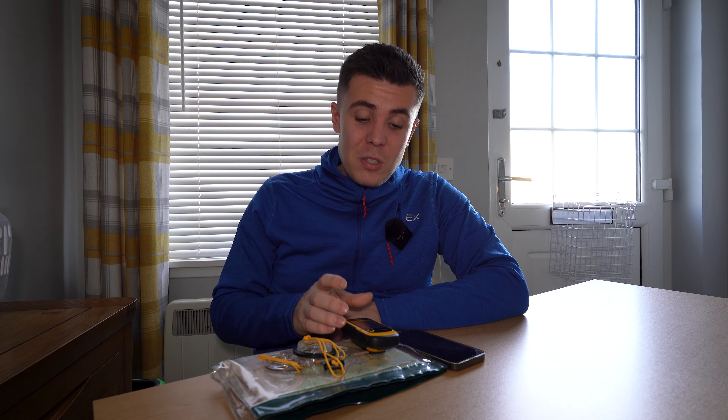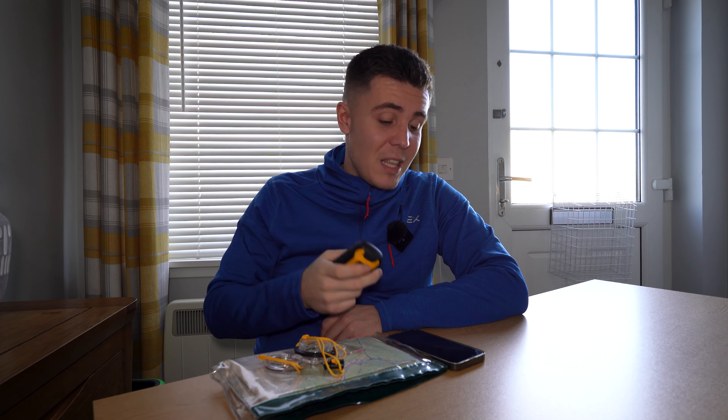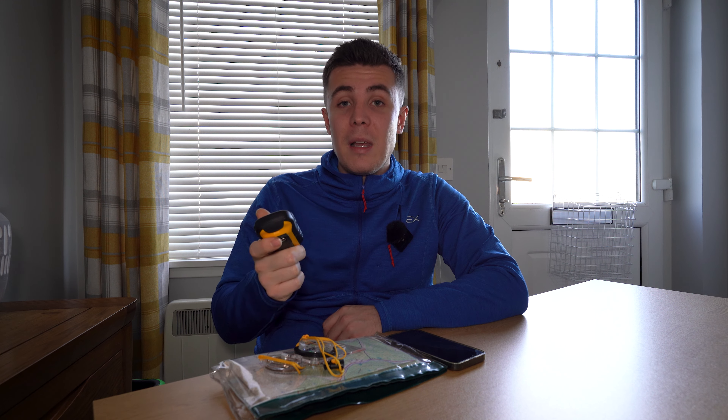If everything's looking good for the day ahead — weather's holding up and I've picked my Munro — the next thing I'll do is get the route together and download the files. I go on Walk Highlands and download the GPX file, which is the file type recognised by navigation devices. I download that straight off the website onto OS Maps on my iPhone. I use two iPhones — one for flying my drone and my normal phone — and between the two I'll usually have enough battery for a couple of days. I also download the GPX onto my GPS, a cheap Etrex 10, which just sits at the bottom of my bag but will get me out of a hole if both phones die.